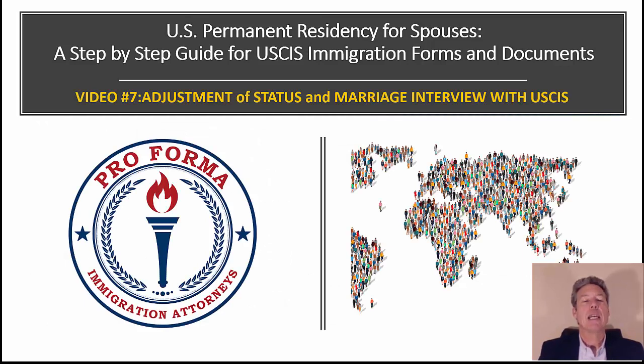You made it all the way through video seven: adjustment of status and marriage interview with USCIS. Thanks so much for watching this series. We're going to be doing two more series: the fiancé visa and how to process at embassies. Our website is step-by-step immigration forms — contact information, how to schedule the two-hour form and document review, and links to 15-minute and one-hour consultations. We work by Zoom and do video consultations for people all over the world.